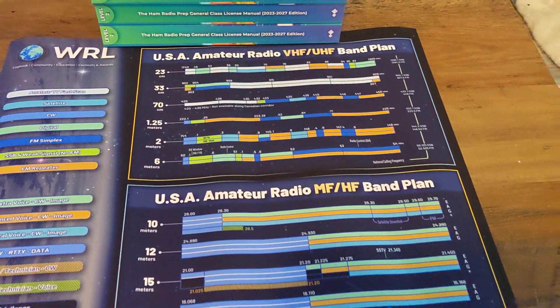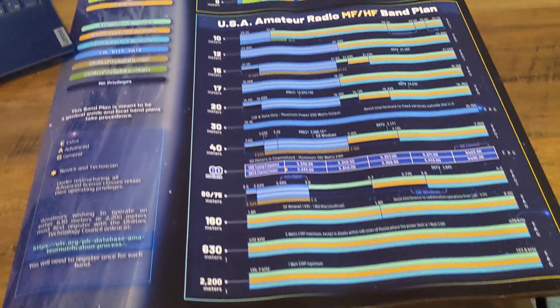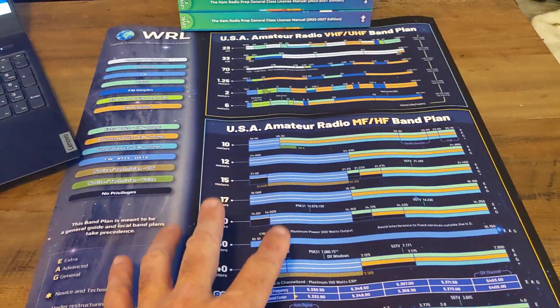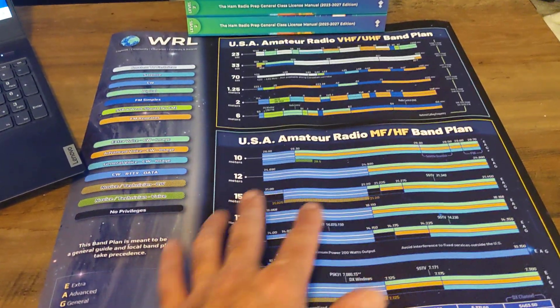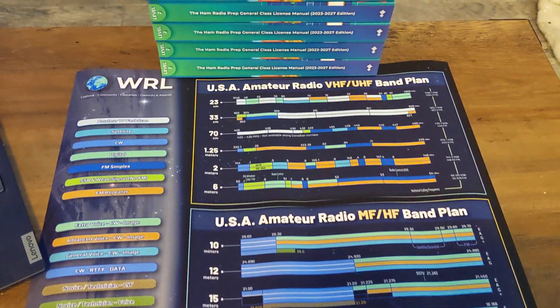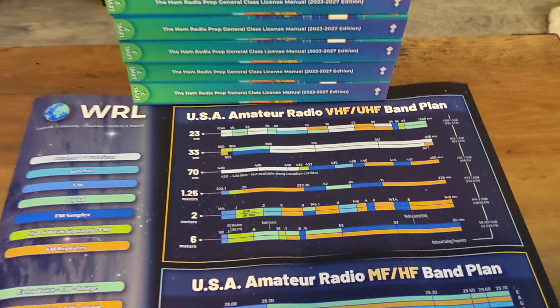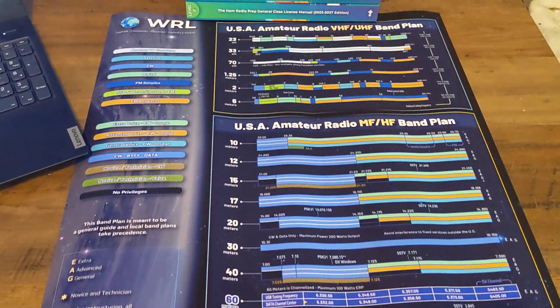It shows you all the different band privileges for tech, general, and extra, and all the different modes over here on the side. That is pretty cool. They sell this on their store. Something like this is always helpful for the weekend warrior or somebody that is brand new in ham radio — where can you talk, what are your privileges? We'll see if we can give some of these away, but this is one thing that is in the shop on ham radio prep.